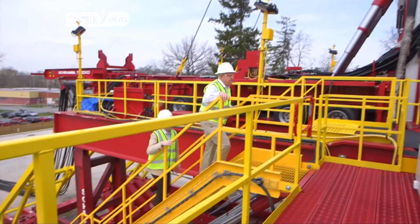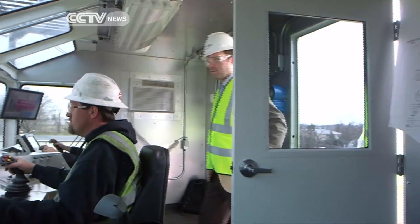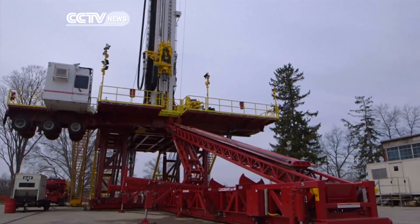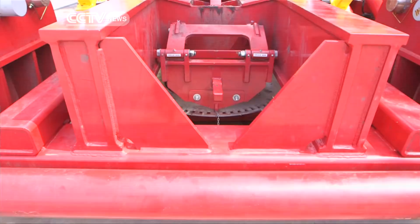The T500XD ships in roughly half the amount of loads of a conventional rig and can assemble itself, a feature that could allow it to be used in places where qualified laborers are in short supply.